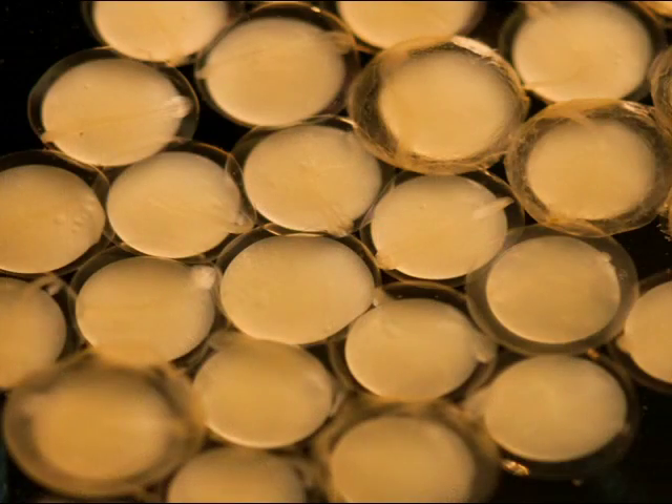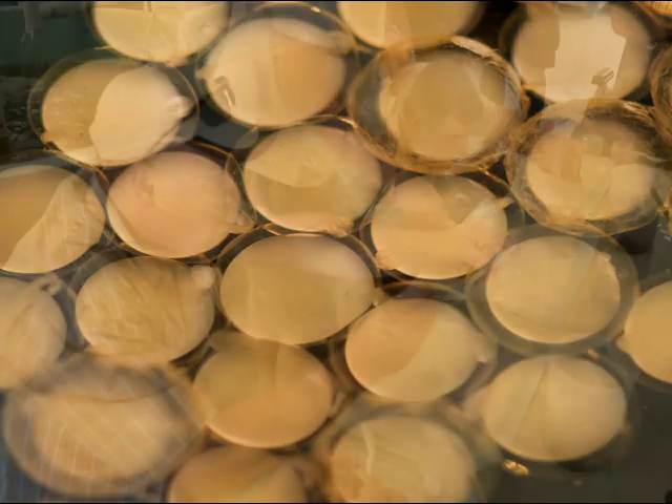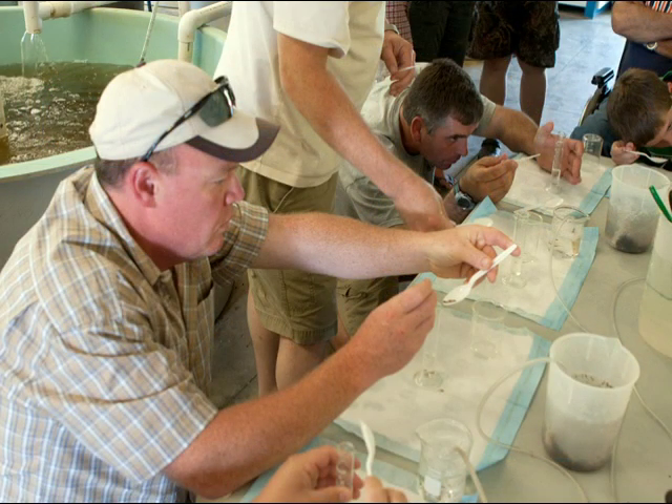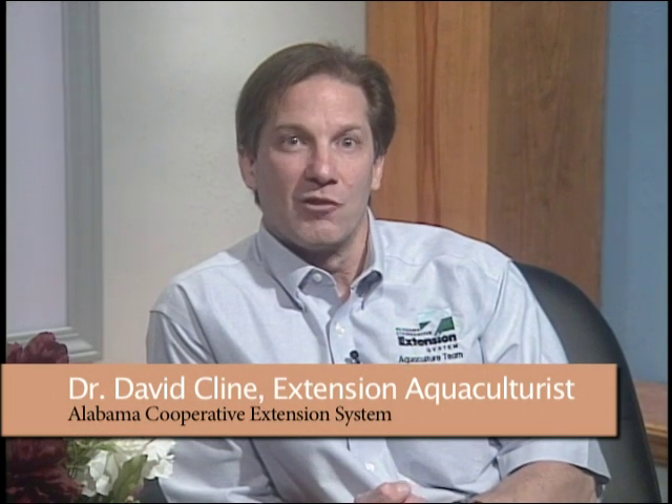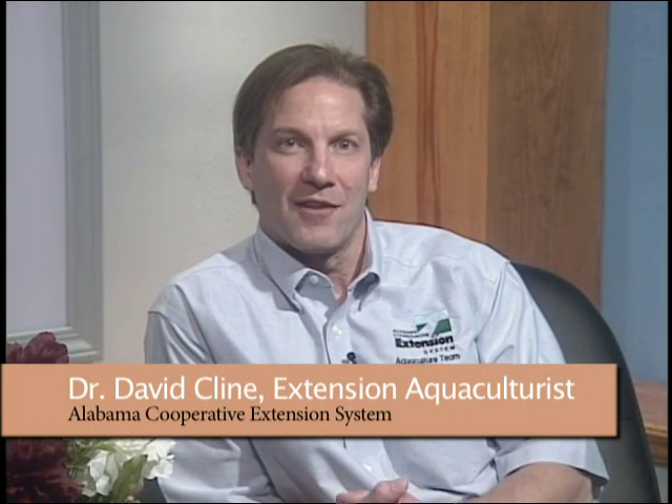It'll also involve a lot of hands-on opportunities, maybe even collecting some catfish eggs, spawning catfish depending on the time of year, as well as looking at various experiments that they can do in their classroom. We'll also provide, as part of the workshop, a system for them to take home so they can have their very own recirculating aquaculture system in the classroom.